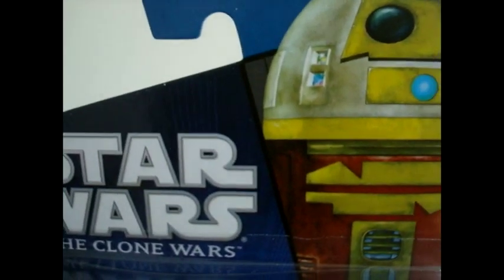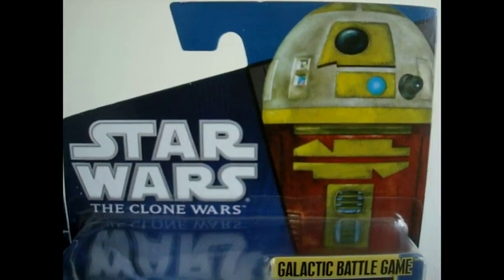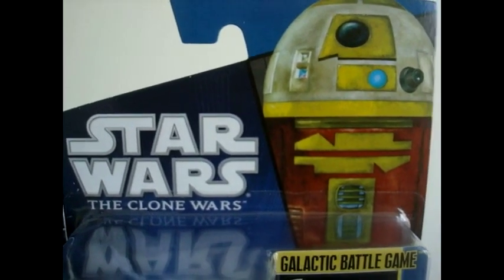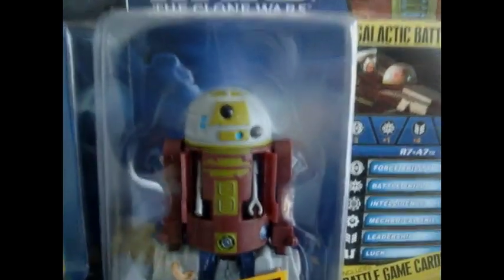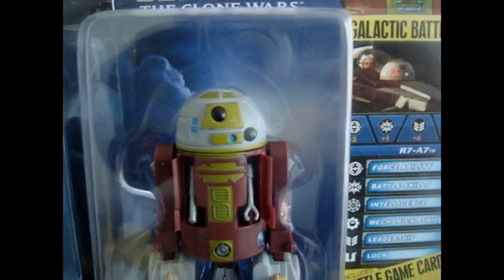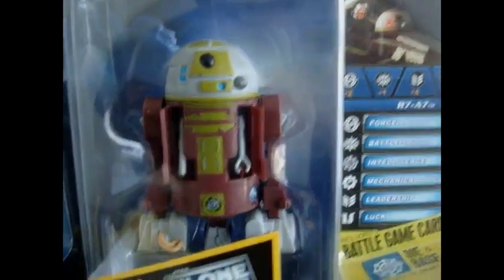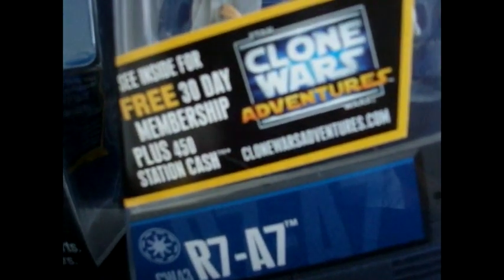And the last one of the wave is R7A7, which is Ahsoka's astromech droid. You also saw him in Season 2 — I'm not sure about Season 1, I don't think so. He is the fourth astromech droid that's been released in the Clone Wars line. He's number 43. So overall, 2011 has started off pretty well. It has a good line of figures.